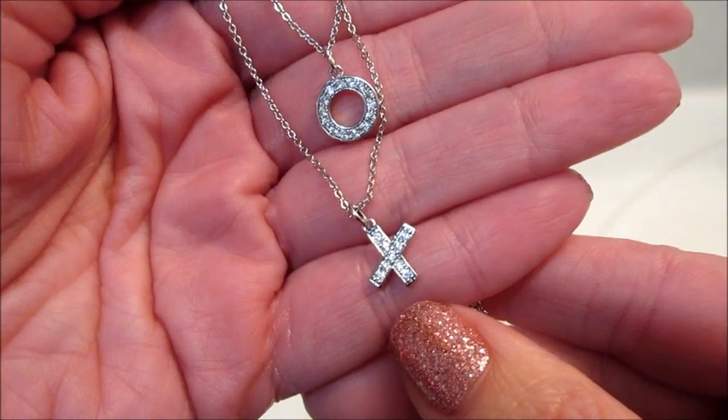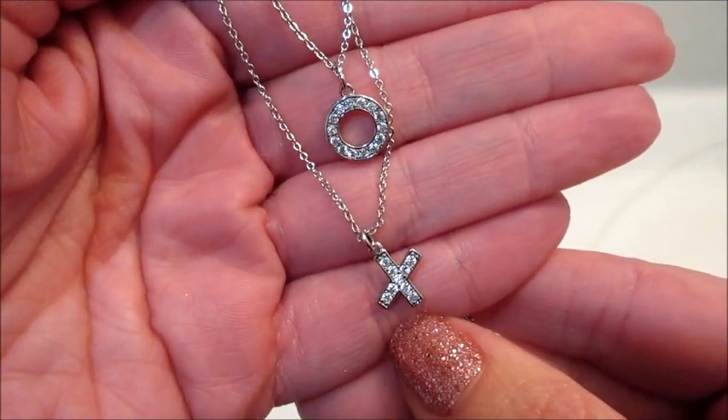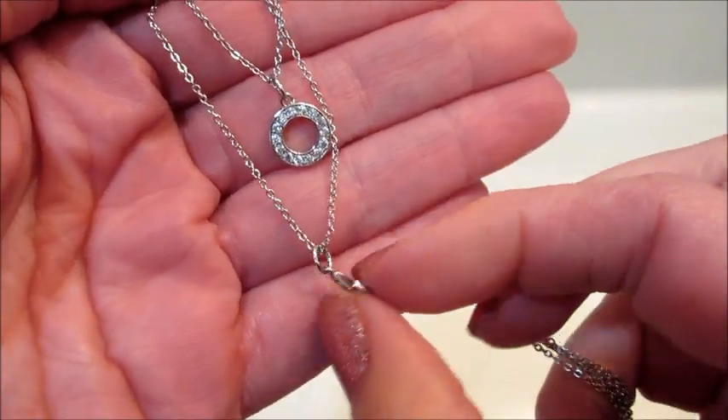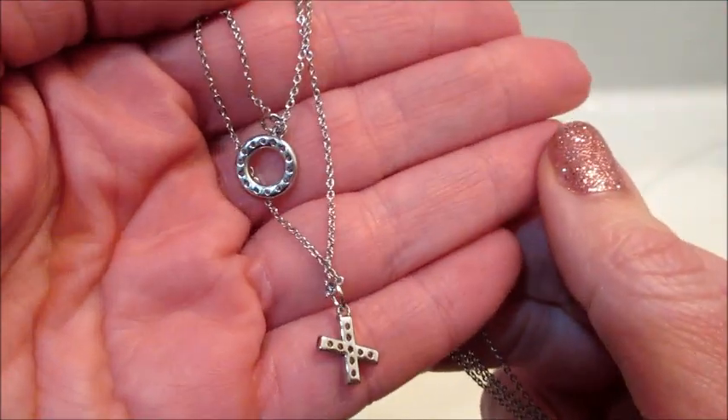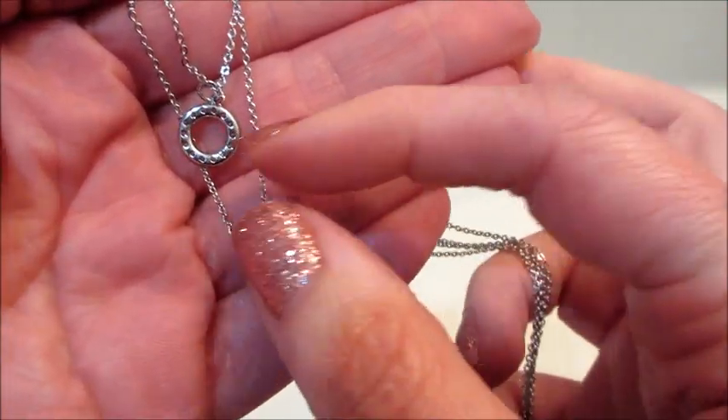That is what I have for you today. If you guys would like to see more ring reveals or jewelry reveals from Charmed Aroma, make sure you subscribe and stay tuned. Thanks so much for watching — bye guys!